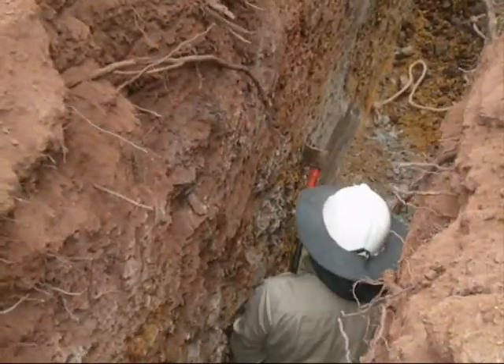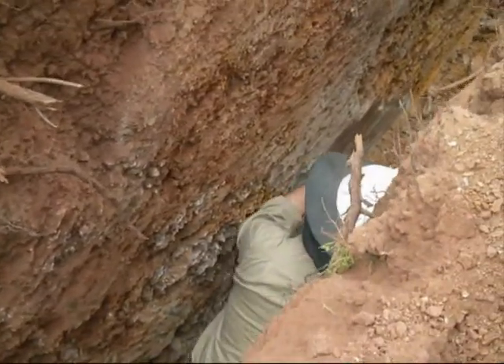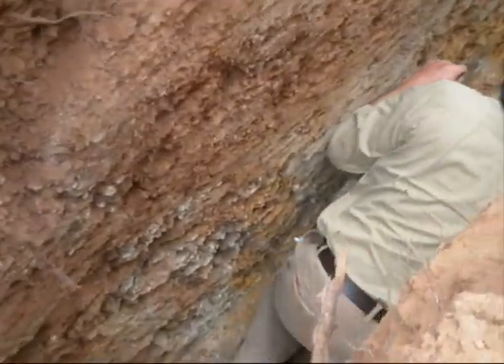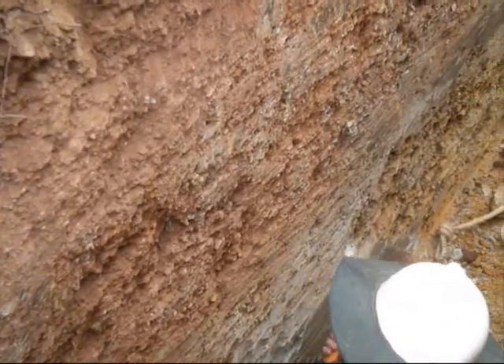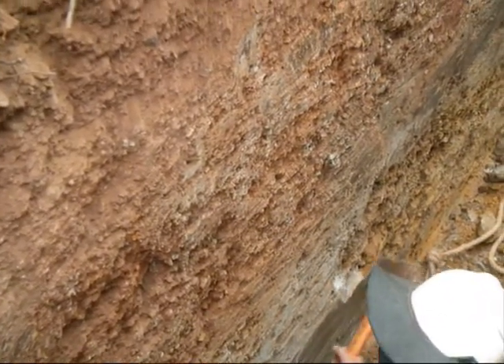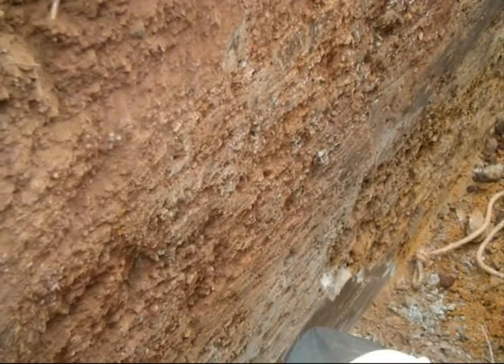There is one contact. We are dipping that way. That is the edge of another one — that is a different unit. It is completely decomposed.